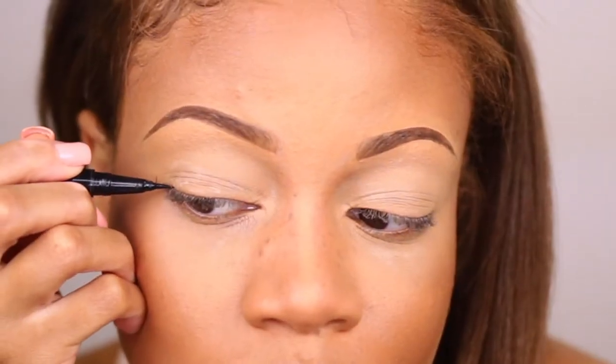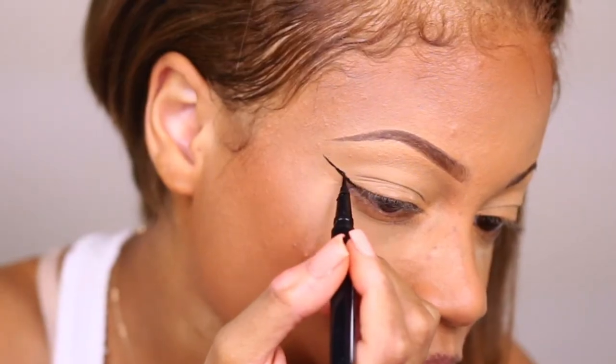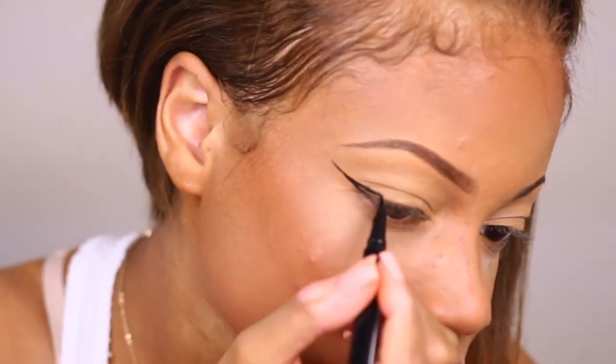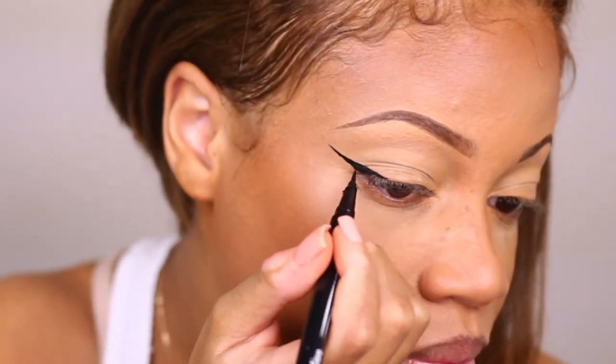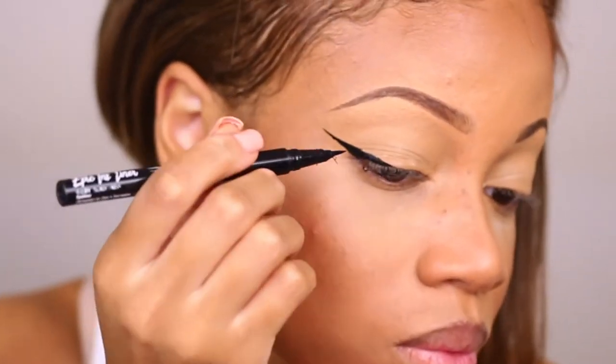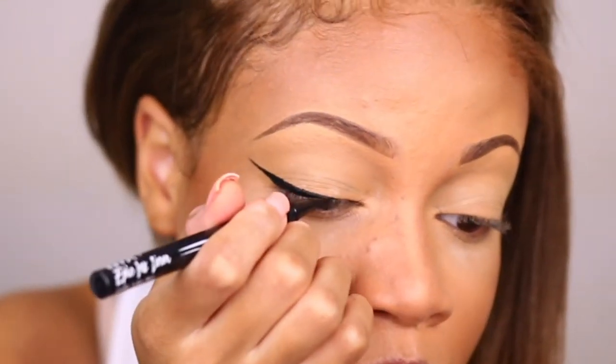I'm using the NYX Epic Ink Liner — this is my favorite liner, I think you've seen it in other videos too. I'm just drawing out my long, dramatic, extra wing and then connecting it back to my eye, taking my time doing thin strokes until I get it to how thick I want it to be.